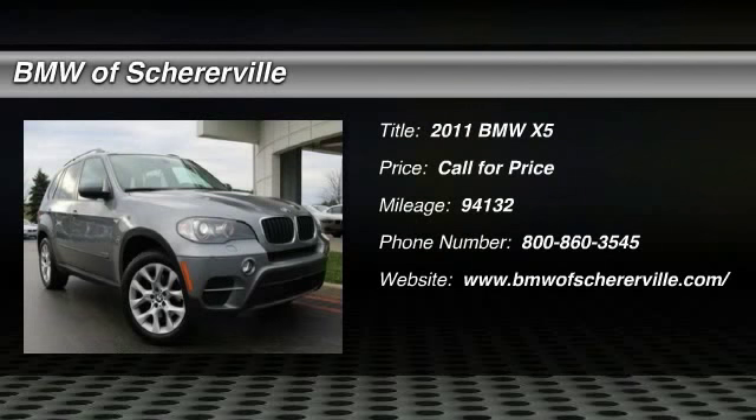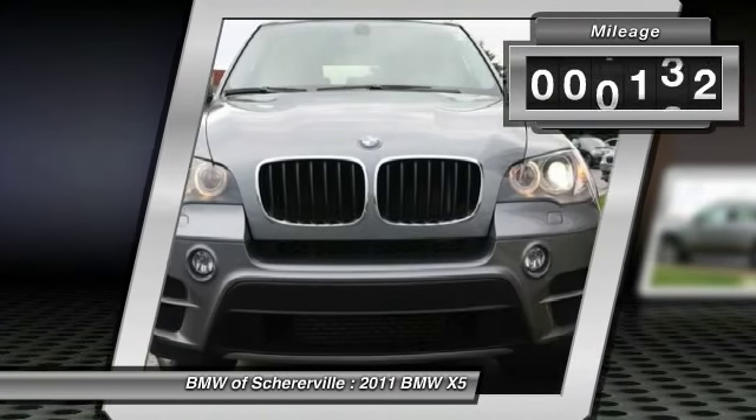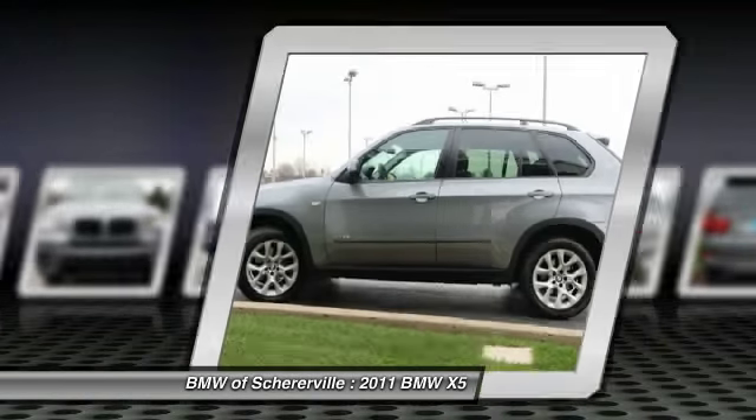The 2011 BMW X5. The BMW X5 is an award-winning performance, space, and efficiency vehicle. This vehicle has less than 95,000 miles. Here are some of this vehicle's great options.